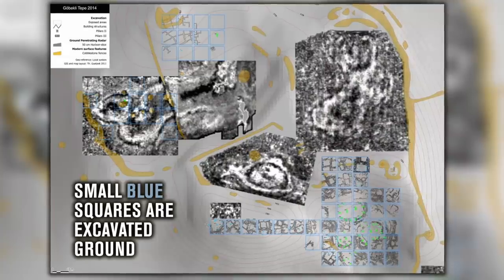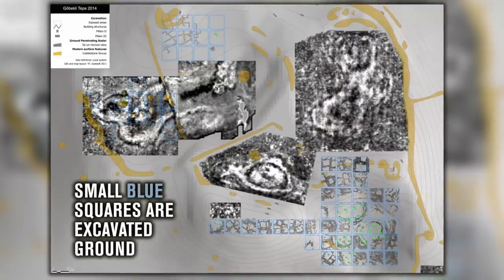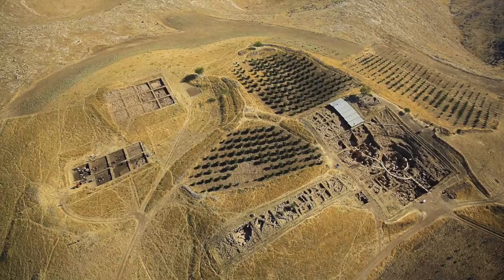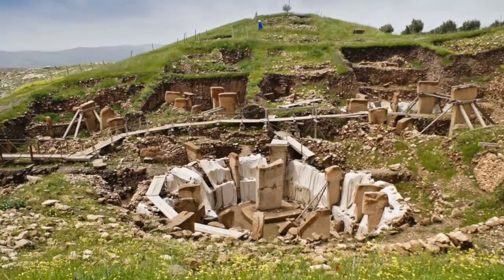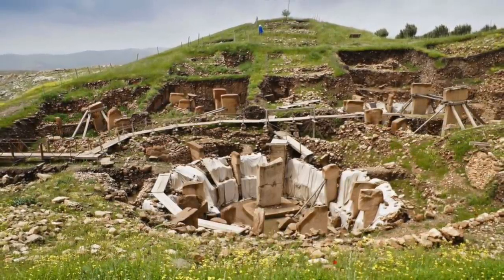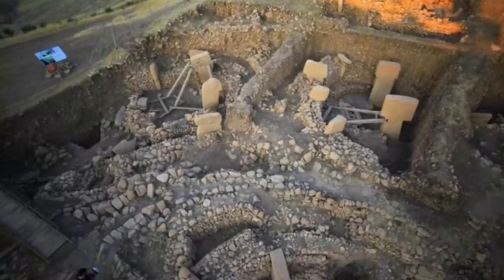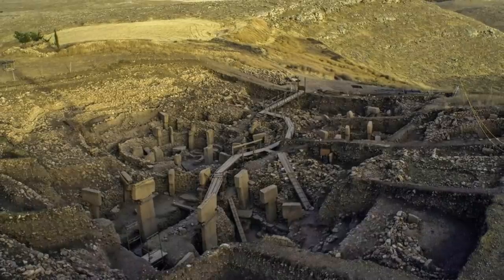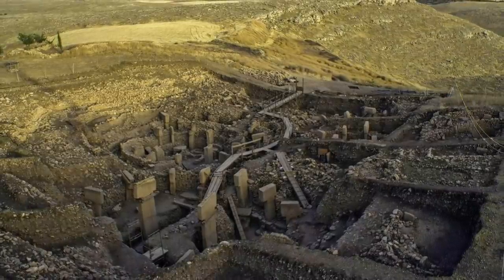So, nearly 10 years after the last geophysical survey, why haven't these enclosures been explored? This is important work for the history of human civilization, but progress is slow because archaeologists have to be methodical and meticulous in their approach. The geophysical surveys did provide experts with a useful tool to plan field research strategies, so they don't have to work blindly — they know where to focus their efforts and generally what to expect.